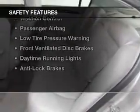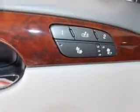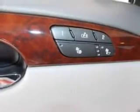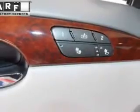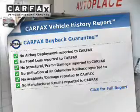Safety was made a priority with these features: curtain head airbags, side airbags, rain-sensing wipers, independent suspension, traction control, a passenger airbag, low-tire pressure warning, front ventilated disc brakes, daytime running lights, and anti-lock brakes.